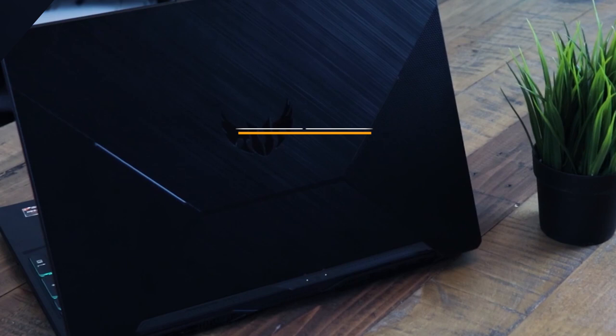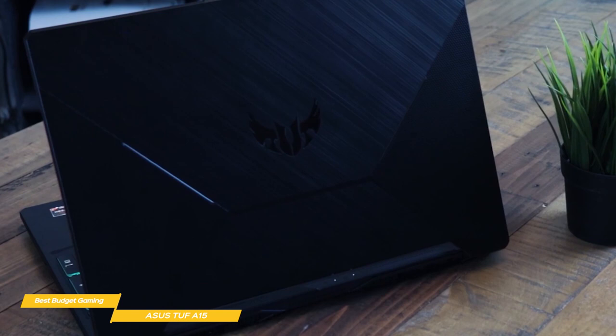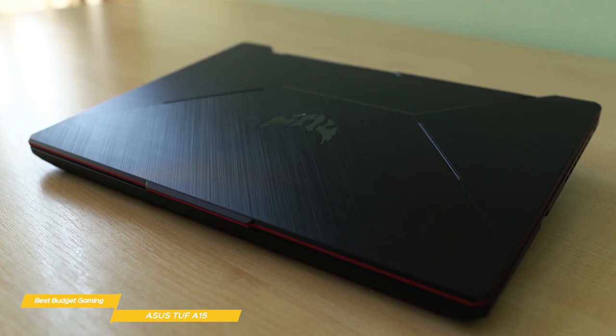We'll start with the ASUS TUF A15, our choice for best budget gaming laptop. The $820 ASUS TUF A15 is geared for both serious gaming and real-world durability. It may not be the cheapest gaming laptop out there, but it has enough under the hood to make it one of the best budget gaming laptops you'll find. The TUF A15 is a battle-tested road warrior and reliable ally for gamers on the go. Living up to its name, it's a hefty machine that puts a lot of importance on durability.